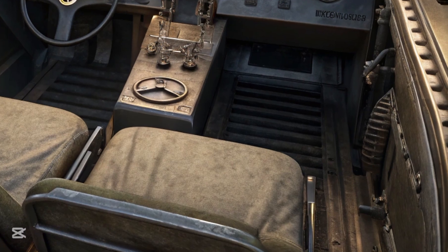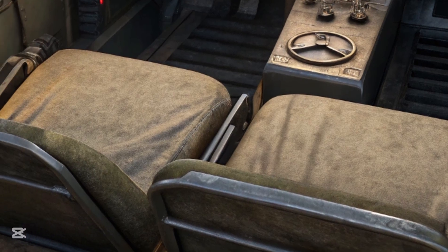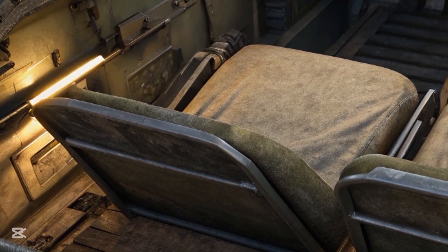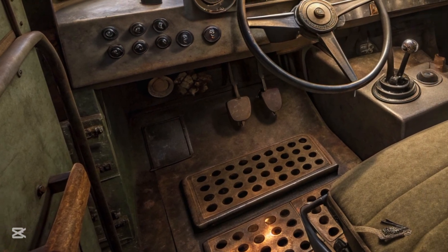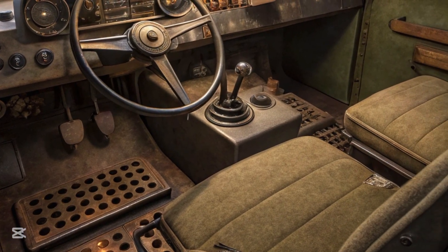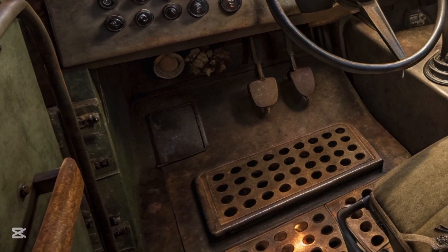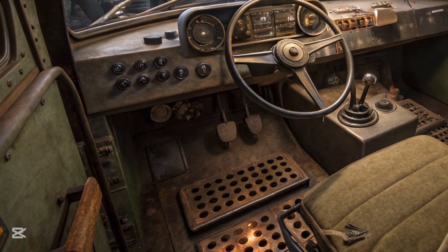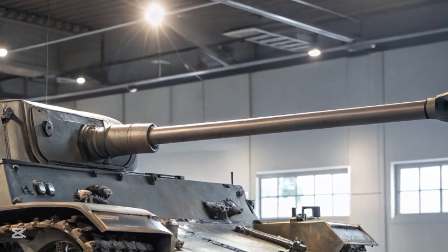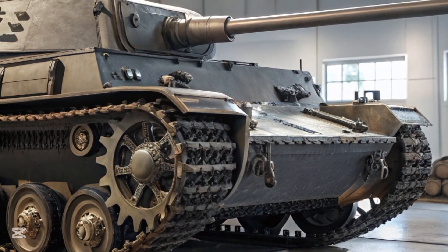The story of the Panzer IV begins in the early 1930s, when German military planners — working in secret due to the restrictions of the Treaty of Versailles — began conceptualizing a new generation of tanks. They envisioned two main types: a lighter tank for reconnaissance and support, and a heavier, more robust medium tank for direct fire support. The result was a design split between what would become the Panzer III and the Panzer IV. While the Panzer III was originally intended as the primary battle tank equipped with an anti-tank gun, the Panzer IV was conceived as an infantry support vehicle.